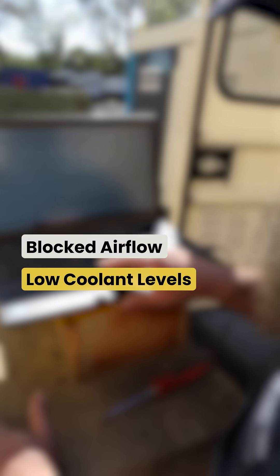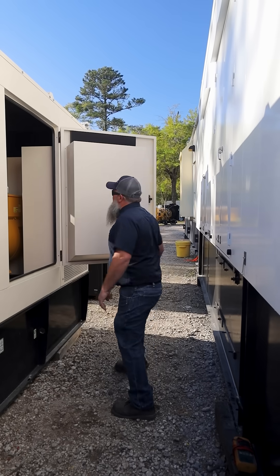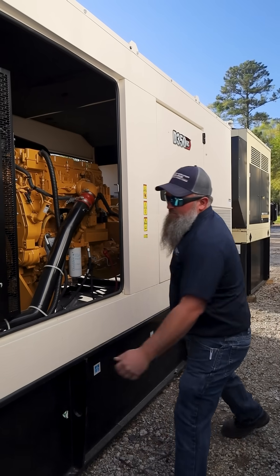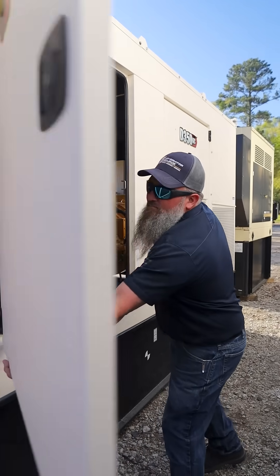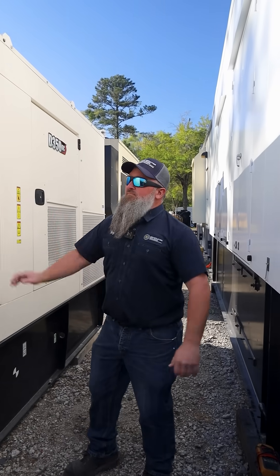Common causes of overheating include blocked airflow, low cooling levels, coolant system problems, or overloading. Ensure your generator is well ventilated and maintained to prevent costly repairs. Routine preventive maintenance can help catch these issues early, keeping your generator running when you need it the most.